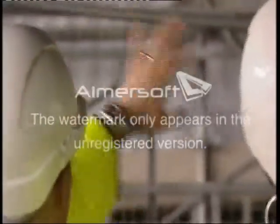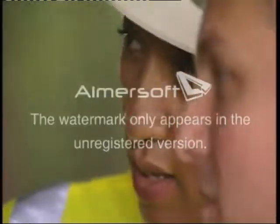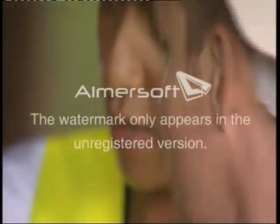Today I'm getting a rare chance to see the repair work up close and to find out what's really going on.